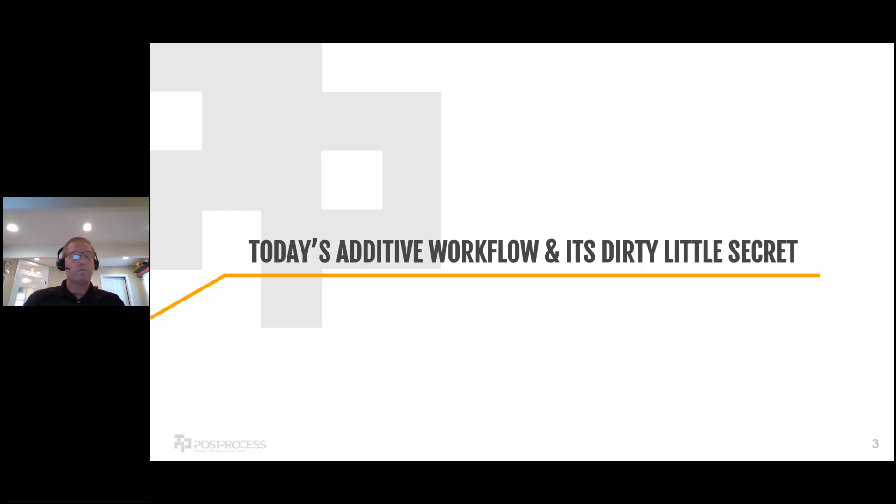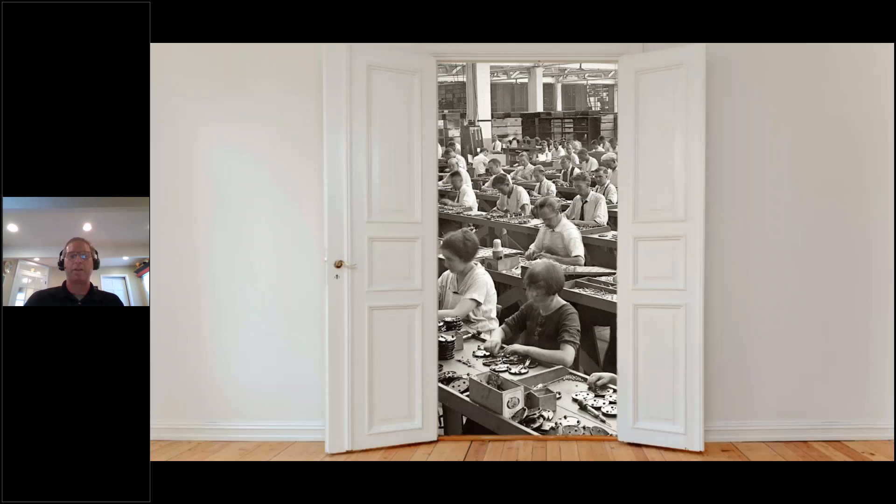First, I'd like to give you a view from the outside of what post-processing might look like. If you open the door, this is what the back room of some of our customers looks like — what we see when people are doing the post-processing once parts come off the printer. What we're trying to do is change that overall workflow so we don't have rooms like this that people are closing the doors on.